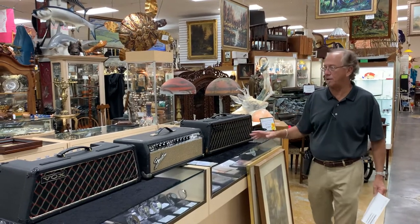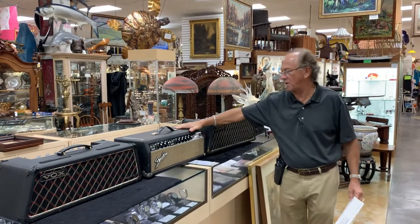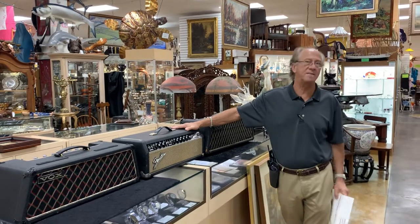Keep an eye out for individual videos on each one. There's a pretty interesting story I'm going to tell you about the Fender. Gannon's Antiques and Art.